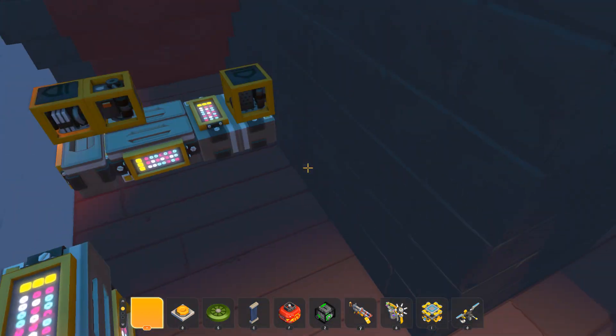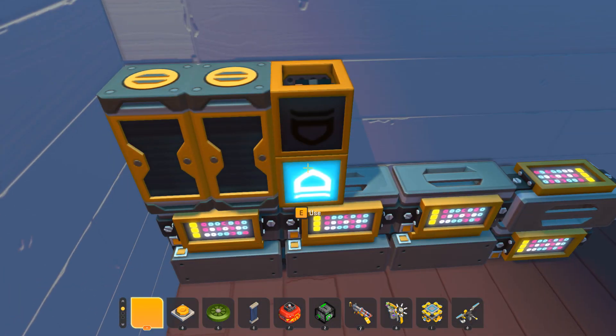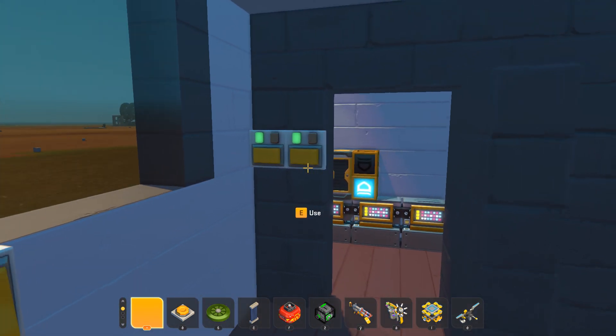In here we've got some sort of special computers — these are timers, these are logic gates and controllers. We don't care about it. We've got the lights on here.